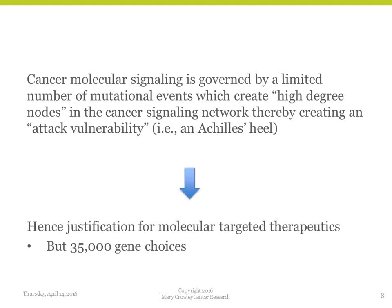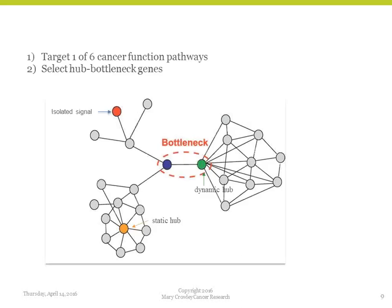Looking at this network map, the balls represent DNA signals. If you block the red one, you won't significantly impact the cancer long-term. If you block the gold one, you'll have some blockade but there are still passageways around it. If you block the blue and green ones, you'll inhibit one part of the signaling pathway from reaching the other dominant part, putting the cancer cell in disarray. It's the junction points — the intersection points — that you want to block and inhibit.